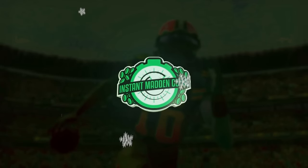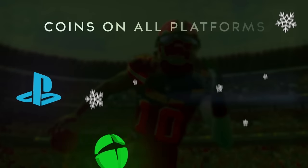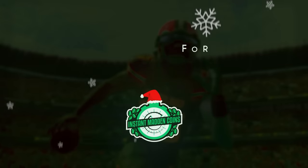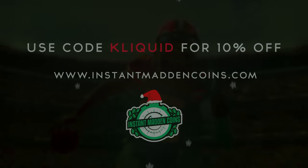The following video is sponsored by InstantMaddenCoins.com — the only place to get Madden Coins instantly on every console and platform. Use code CLICKWID at checkout for a 10% discount.